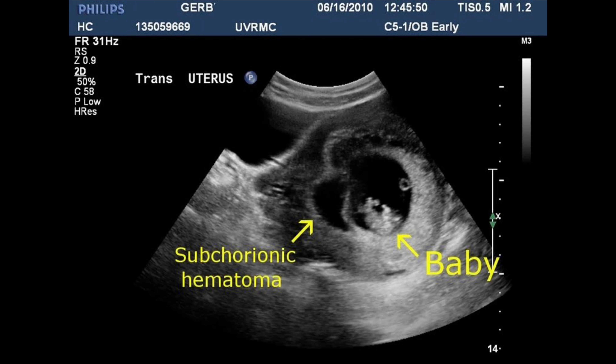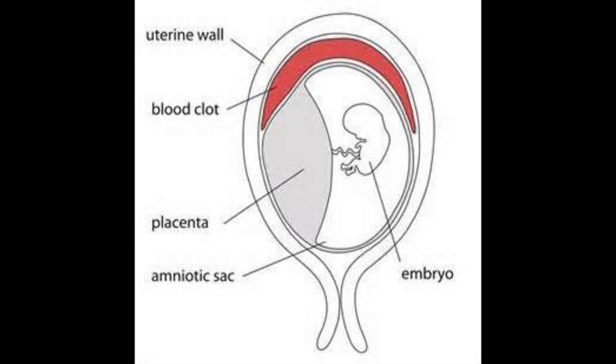Subchorionic hemorrhage, or SCH for short, occurs in about one out of four women, and we will see that on ultrasound. Many of these women are going to present with vaginal spotting or bleeding — especially old dark blood — because right where that chorion is burrowing into the lining of the uterus, there's a little bit of leakage from those blood vessels. If we are looking diligently on ultrasound, we're probably going to see a subchorionic hemorrhage in one to three out of four women, so it can be fairly common.